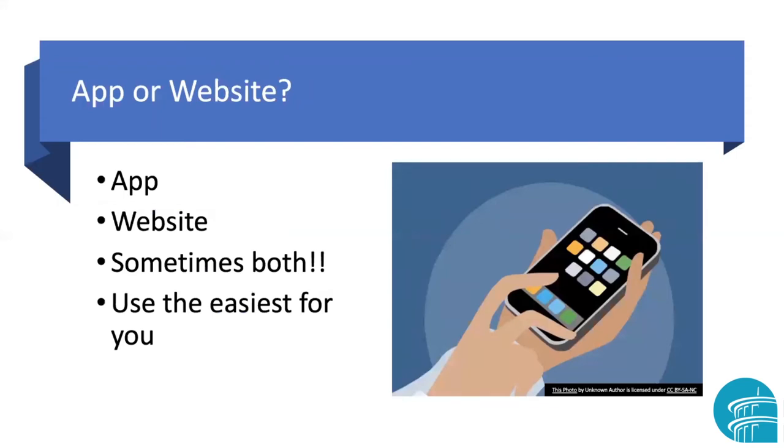How do you know if you need an app or a website? It kind of depends on the particular business you're dealing with and the device you're on. If you're using a tablet or cell phone, you're going to use an app. If you're on a computer, you can use a website. Sometimes both of these things are available, and my recommendation is to use the one that's easiest for you.